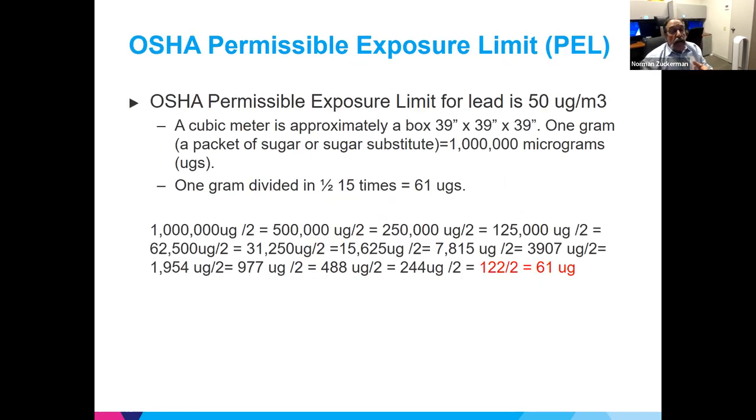The permissible exposure level is an OSHA term for air — how much lead is in the air you're not supposed to exceed. That level is 15 micrograms per cubic meter. A cubic meter is approximately a box 39 by 39 by 39 inches. A gram — equivalent to a packet of sugar — is a million micrograms. If you take a gram divided into 15-microgram portions, you wind up at around 50 portions, illustrating just how small this standard is.